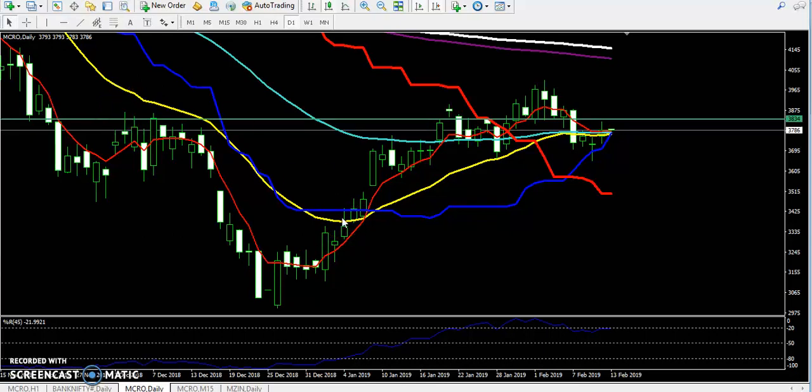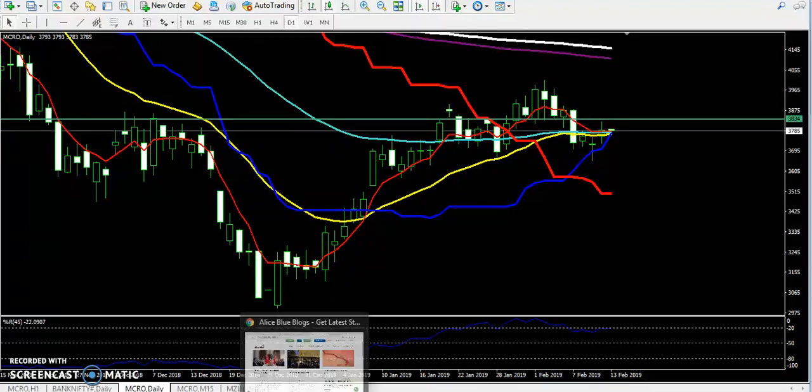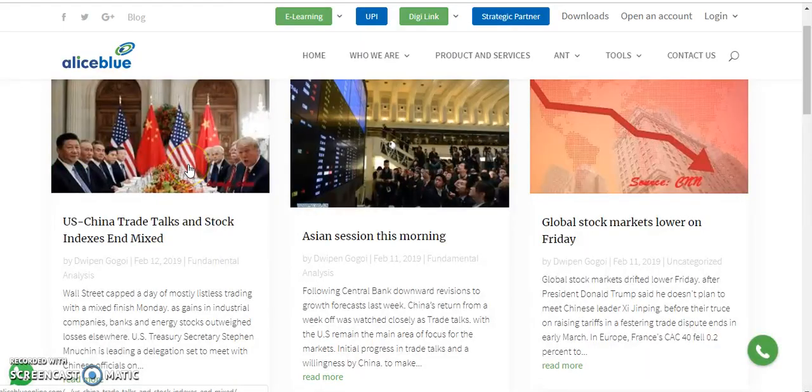Hello traders, welcome to LSB. This is Japan Profit. In this video I will discuss about crude oil. Before we start, you can visit our blog for international events or what is going to happen internationally.